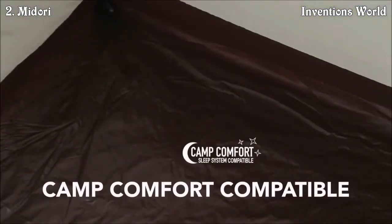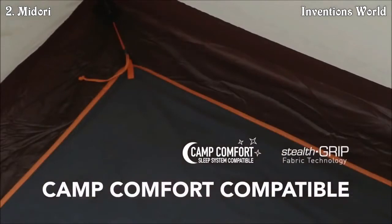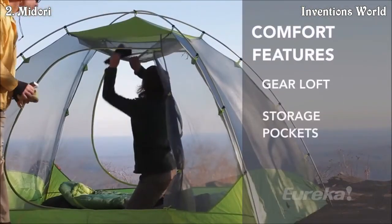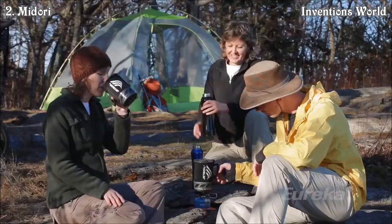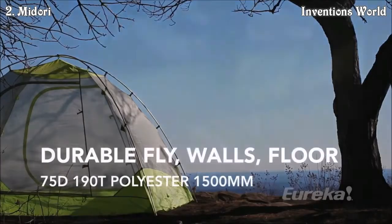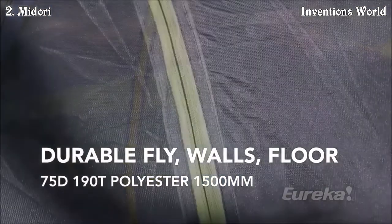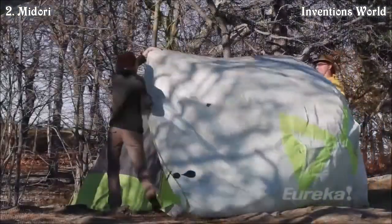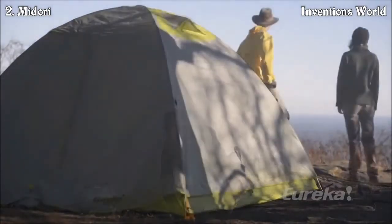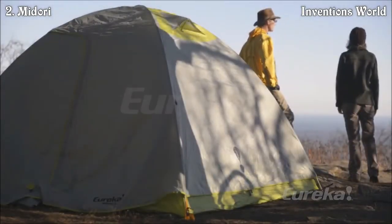They are compatible with the Camp Comfort Sleep System — bags, pads and tent floors that work together for a no-slip sleep experience. They also have internal pockets and a gear loft for easy access items. The Midori 4 and Midori 6 are ideal options for days on the trail with accommodating space for sure-fire comfort.